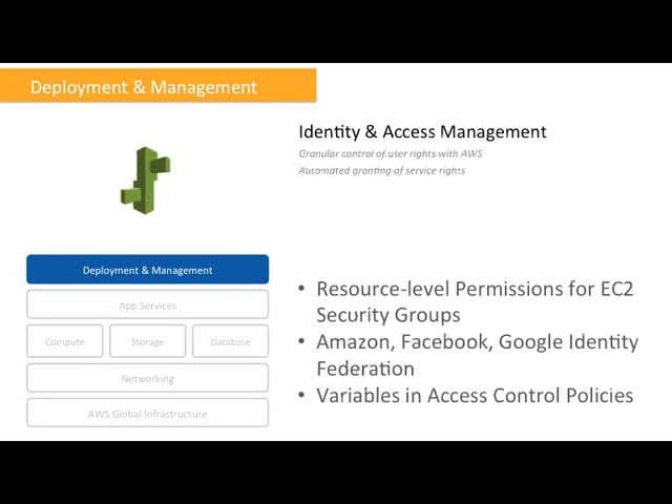Related to security, we have IAM — Identity and Access Management. It's a best practice to use IAM to give granular control of user rights to your AWS resources. Enhancements include resource-level permissions, so really granular-level permissions for EC2 security groups. We also now support Amazon, Facebook, and Google identity federation, and variables in access control policies. With variables, you can have processing logic in your IAM policies: instead of writing separate rules for different users, you can use a variable username that is replaced by the actual username in processing — saving a lot of copy-pasting and making your IAM policies more readable.